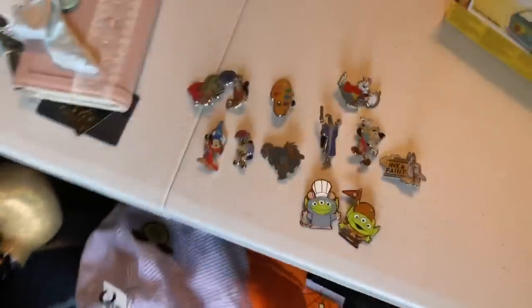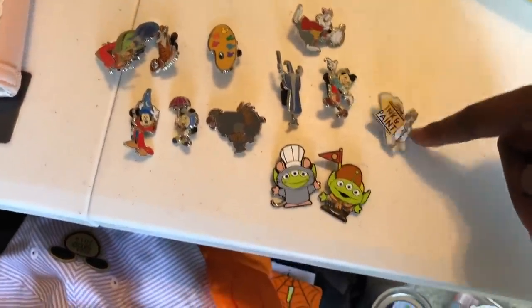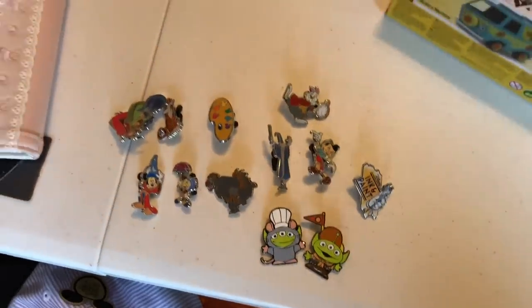Here are some of the pins — these soft serve pins I don't think I showed y'all in an unboxing. And here are the Ink and Paint pins — I was able to complete the set. I was able to make trades to get these two, and I bought one from somebody for ten bucks, so I was really really happy.